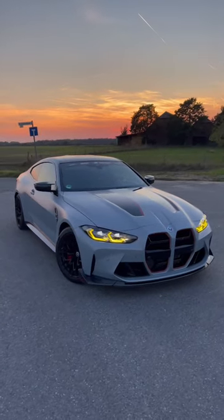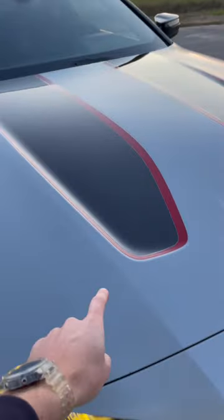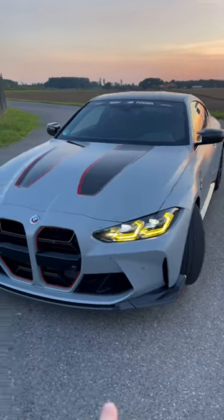This is the all-new BMW M4 CSL with yellow daytime running lights. This bonnet saves 1.2 kilos because it's made from carbon fiber. We've also got a carbon fiber front splitter.